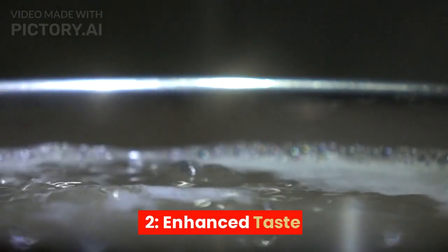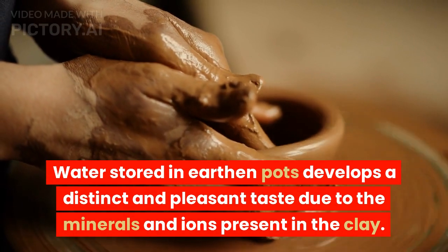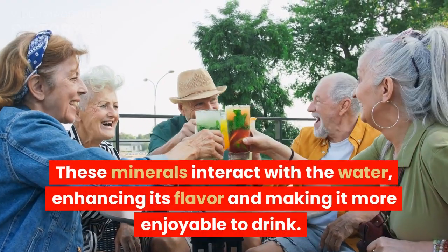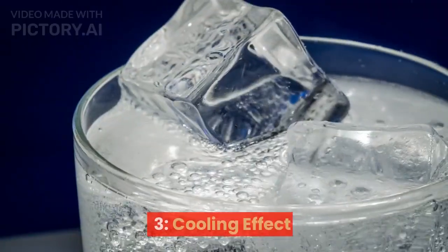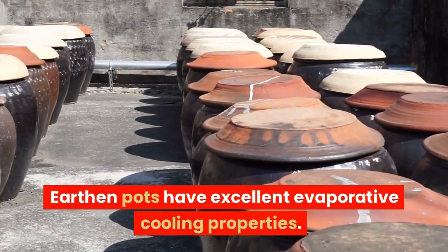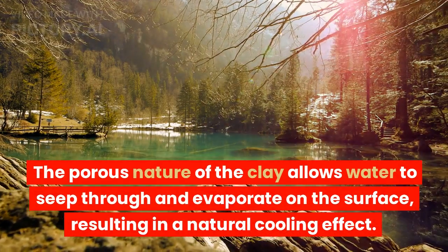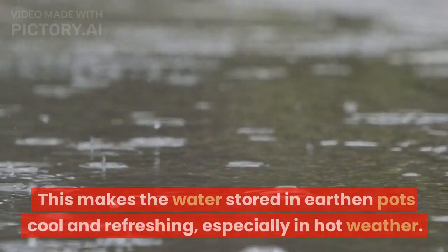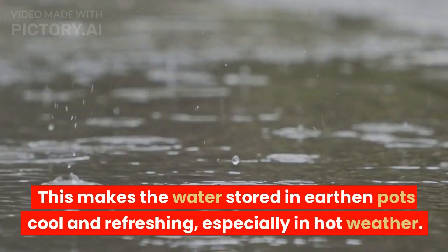2. Enhanced taste. Water stored in earthen pots develops a distinct and pleasant taste due to the minerals and ions present in the clay. These minerals interact with the water, enhancing its flavor and making it more enjoyable to drink. 3. Cooling effect. Earthen pots have excellent evaporative cooling properties. The porous nature of the clay allows water to seep through and evaporate on the surface, resulting in a natural cooling effect, making the water cool and refreshing, especially in hot weather.